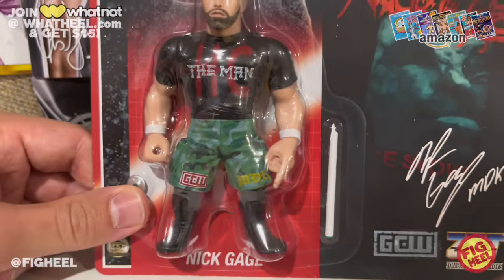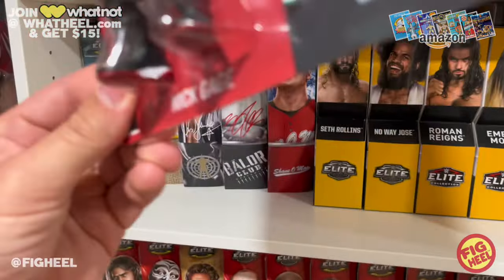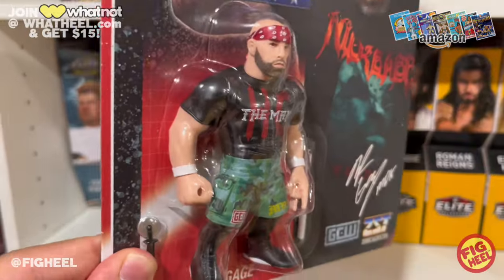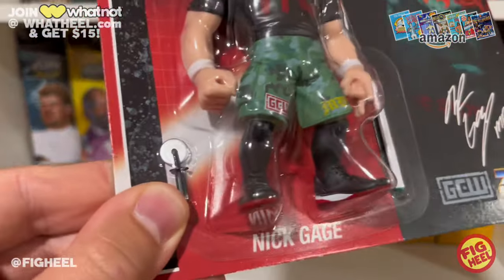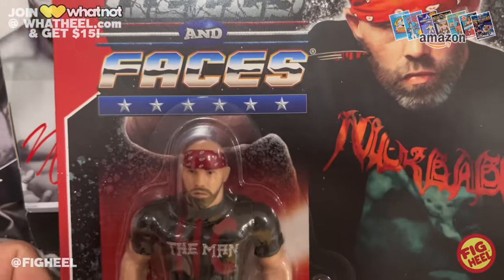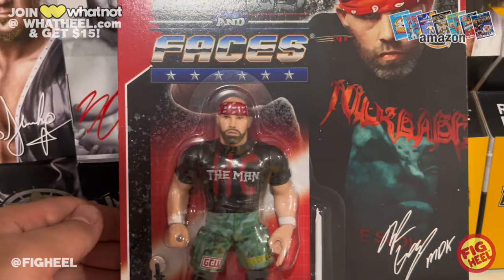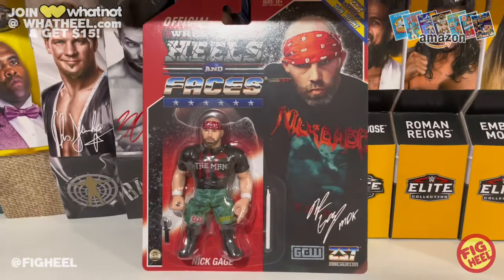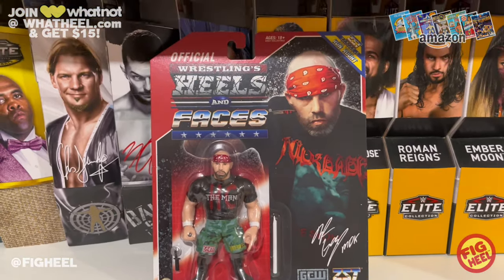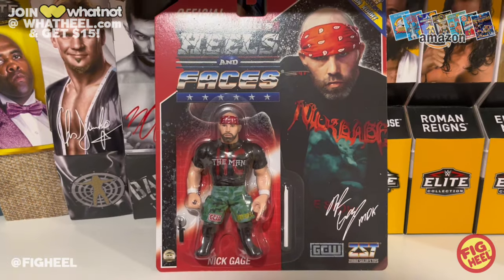All different shades of green, black, and gray — it looks beautiful. He's got the GCW logo on one side, the MDK logo on the other, black boots like Jordans with red soles, white wrist tape, the MDK hand, a usable pizza cutter and light tube, the Hate Club shirt, red bandana, and a head sculpt that looks just like the man. Thrilled to have this — absolutely incredible. That's my number five.